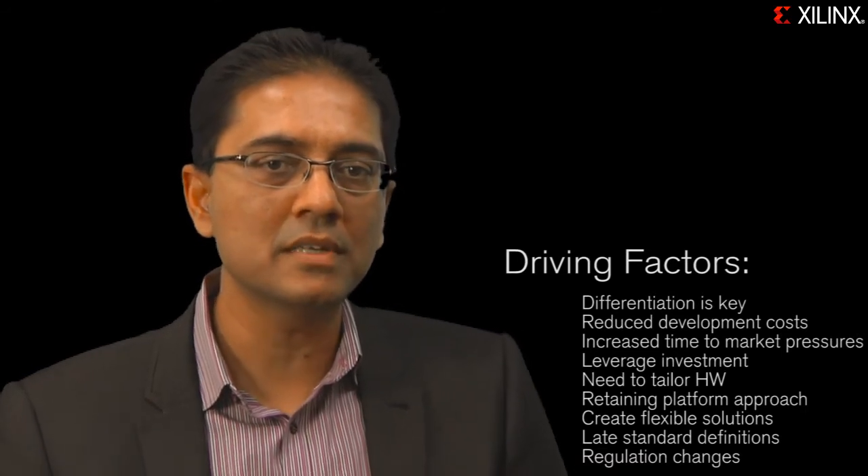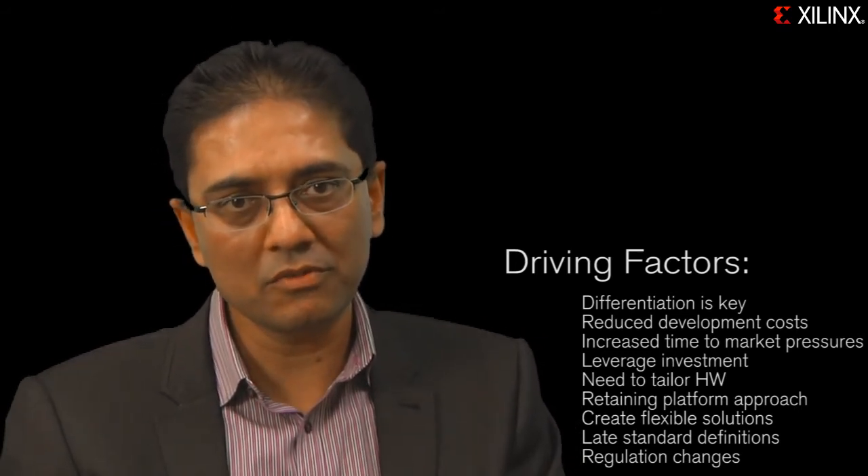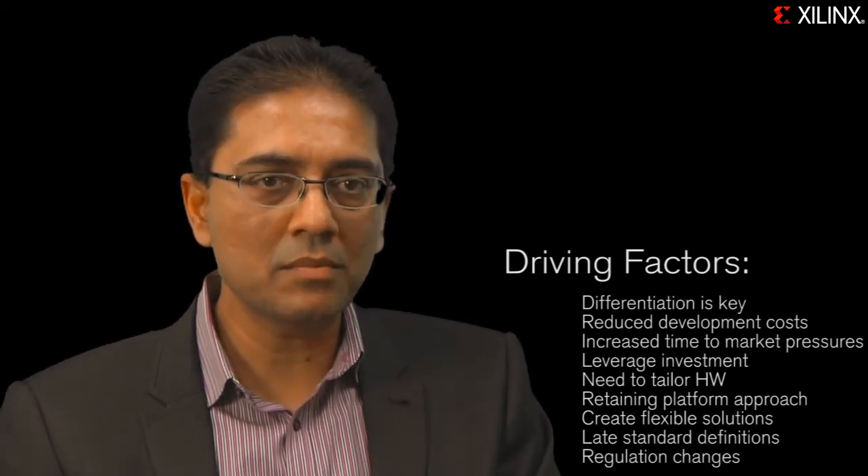Thank you, Vidya. Hello everyone. I'm pleased to be able to talk to you about this new technology and how it is creating new design possibilities for embedded systems. What we have seen over the years is that although the software programmability of processor cores remains an important aspect of any embedded processing system, there is still a constant requirement for hardware programmable solutions around those processors. There are several factors that drive this. In today's increasingly competitive environment, differentiation is the key on the software as well as the hardware front. In addition, because of reduced development costs and increased time-to-market pressure, companies are required to look at platform approaches that leverage their investment from one product to another.